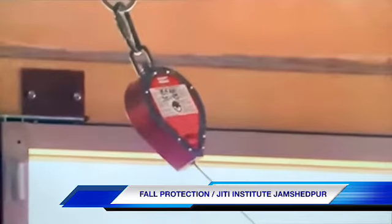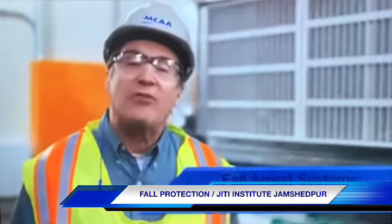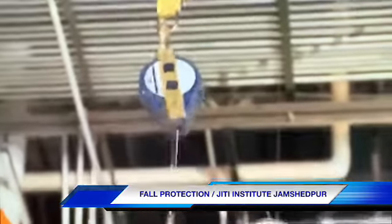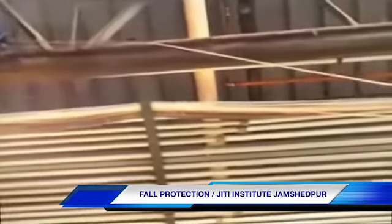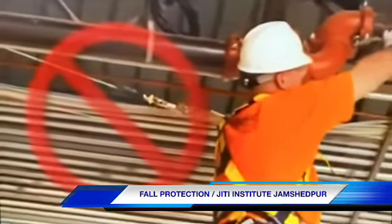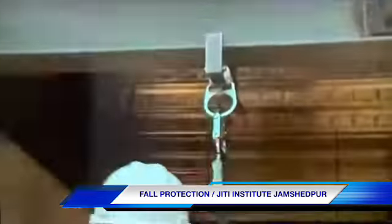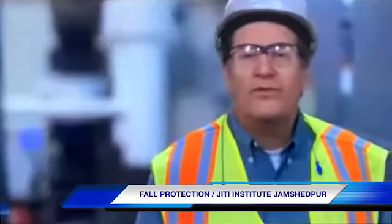The third connector option is the self-retracting lifeline. It doesn't require nearly as much fall clearance, and it allows you to move around unencumbered. If you do fall, it will lock up and stop you before you drop more than a couple of feet. However, you do have to be concerned about swinging into objects if you get too far away from the anchor point. Stay as close to the anchor point as possible, and don't put yourself in a position where a fall would swing you into a stationary object.